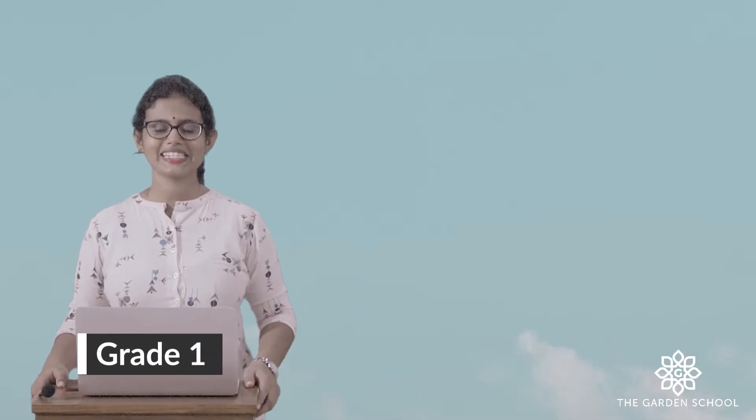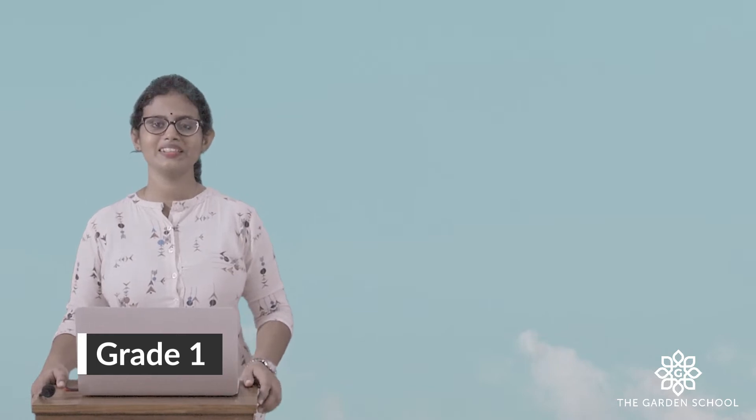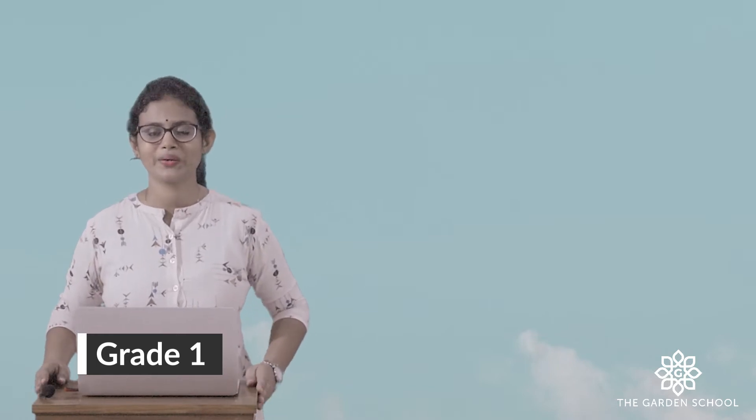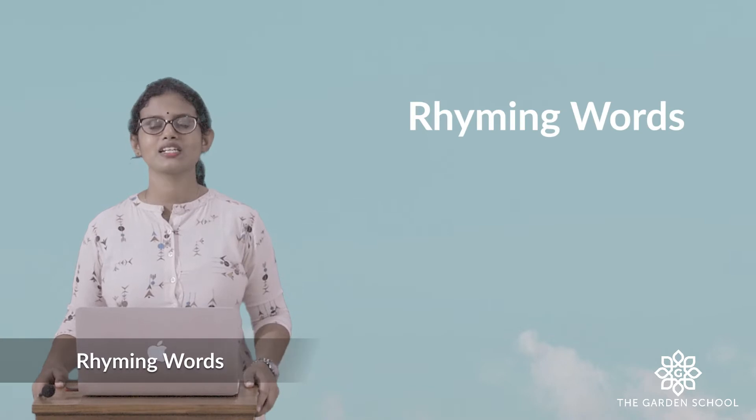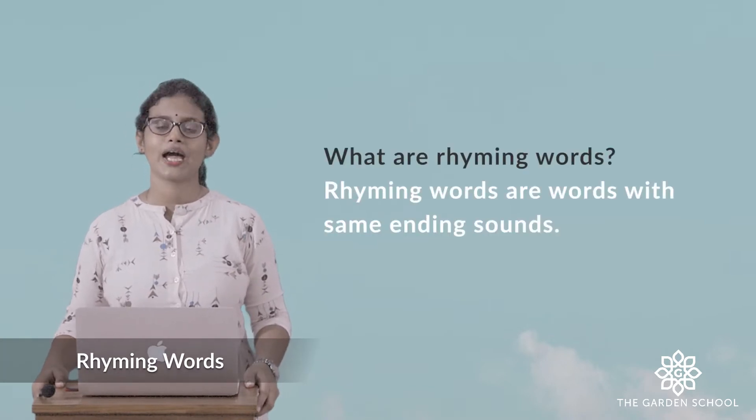Good morning, my dear kids. How are you all? Hope you all are doing good. Today, we are going to learn English. Our first unit in English is about rhyming words. So first of all, what are rhyming words?